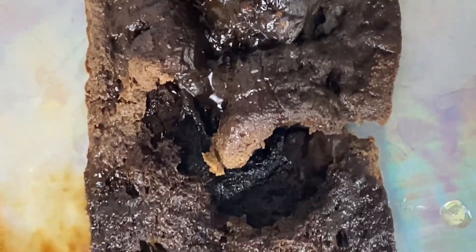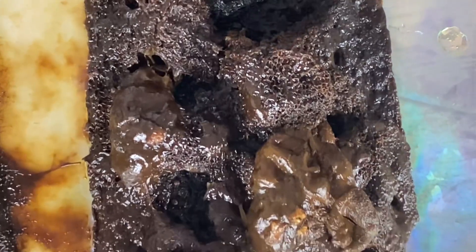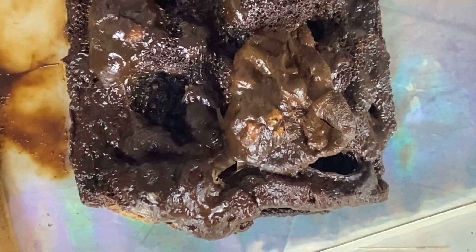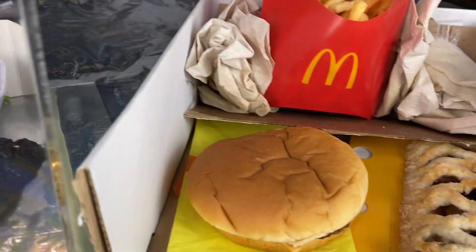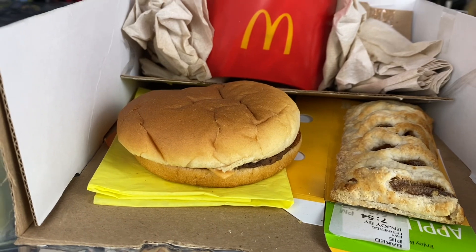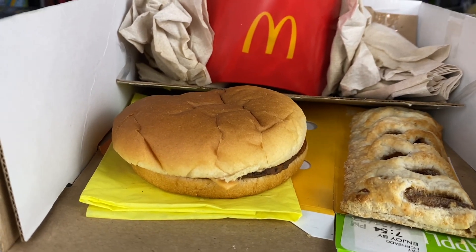Taking a look at the pie, there's not too much happening — just the same old same old. It just looks a little wetter and browner. So that is your look at the McDonald's Jewel Box for today.